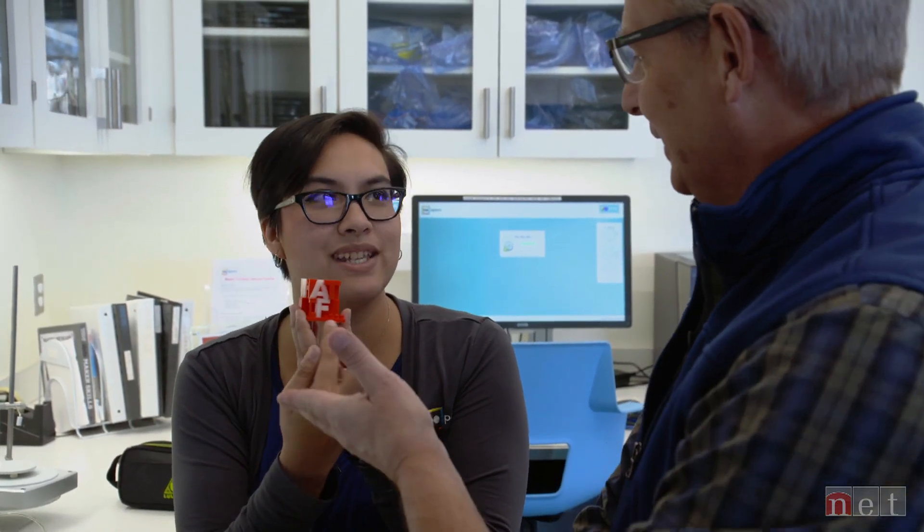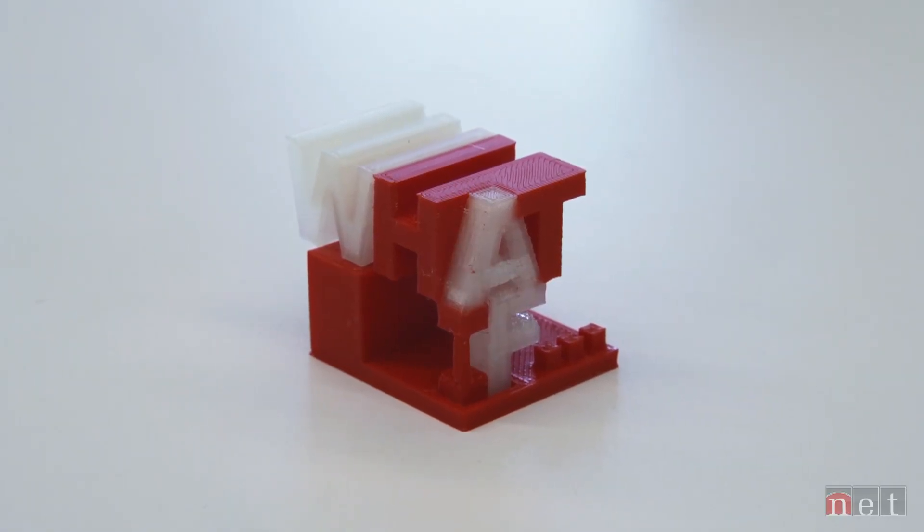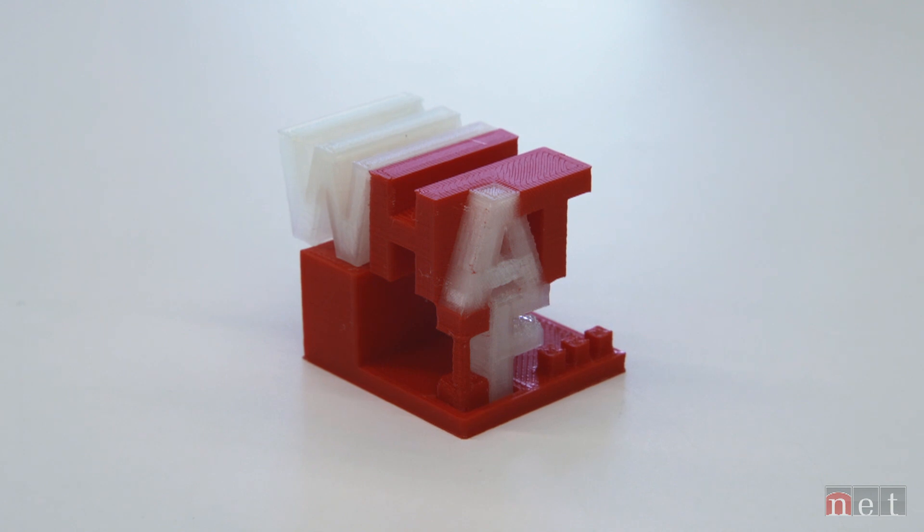Since this obviously wouldn't stand up on its own, I need you guys a little stand to go with it. And you've got your little ellipses on there. We have our ellipses. We've printed the What If logo with a little stand, and that's what 3D printing is all about.